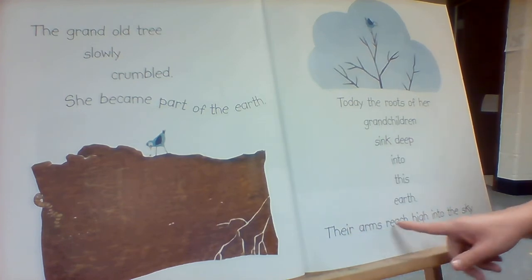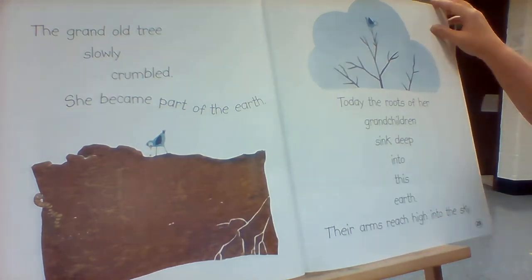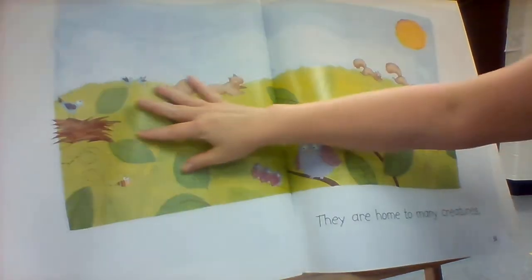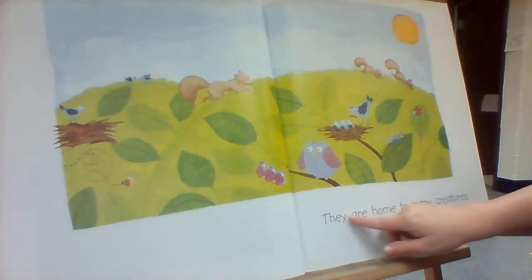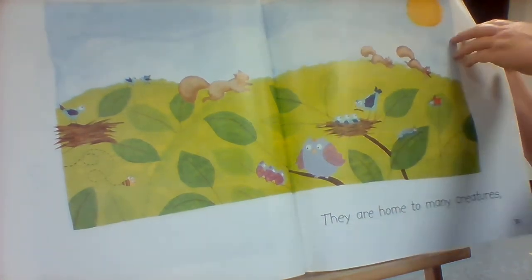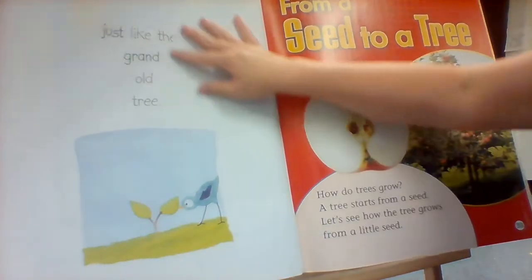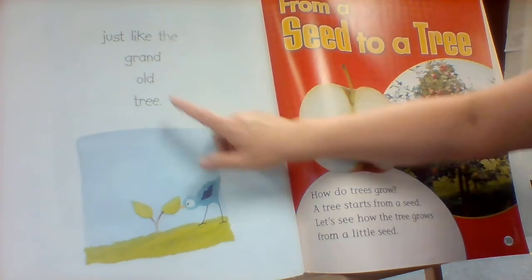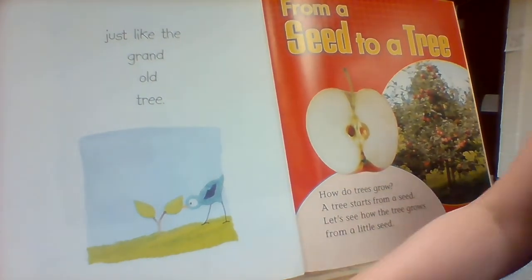Their arms reach high into the sky. They are home to many creatures, just like the grand old tree.